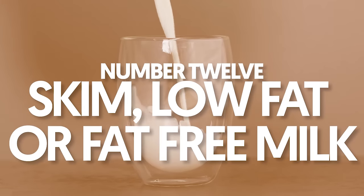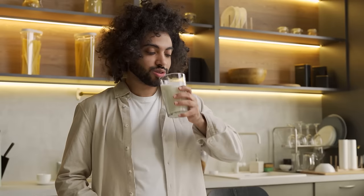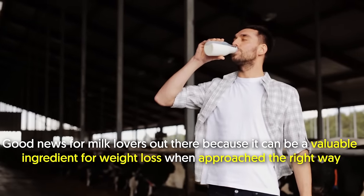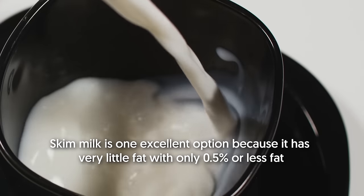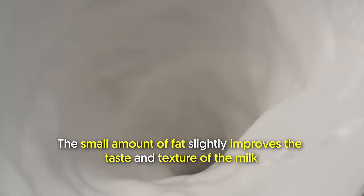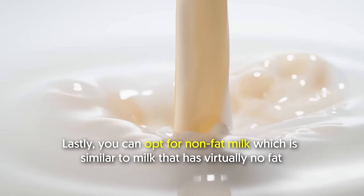12. Skim, low-fat, or fat-free milk. Some people skip milk thinking it's high in calories, while others consume it in moderation thinking it's a good source of nutrients. Good news for milk lovers — it can be a valuable ingredient for weight loss when approached the right way. Skim milk is one excellent option because it has very little fat, with only 0.5% or less. A good alternative would be low-fat milk with around 1–2% fat content, which slightly improves the taste and texture. Lastly, you can opt for non-fat milk, which is similar but has virtually no fat — low in fat, but still has essential nutrients.